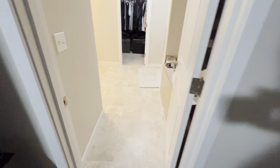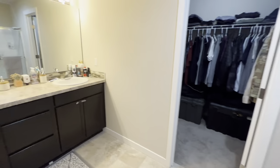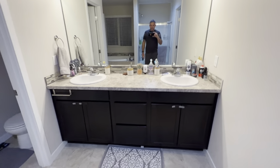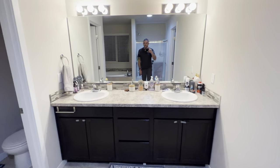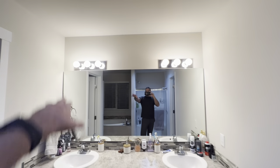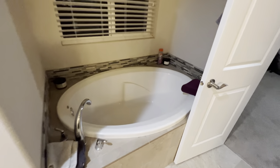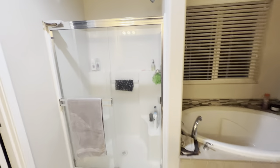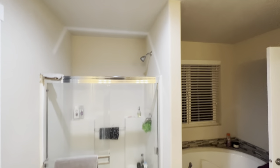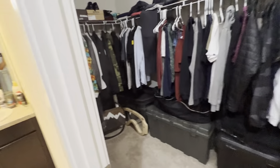This walk-in bathroom is ginormous. Again with the vinyl floors. Double sink countertops, mirror — all the bulbs are working. There's your toilet. You've got your tub right here along with your stand-up shower — you can see the fixtures right in there. And your walk-in closet.